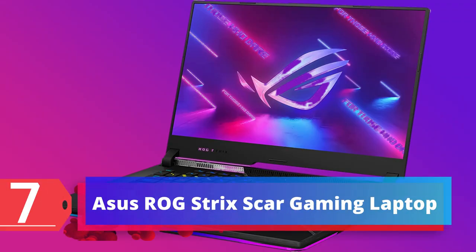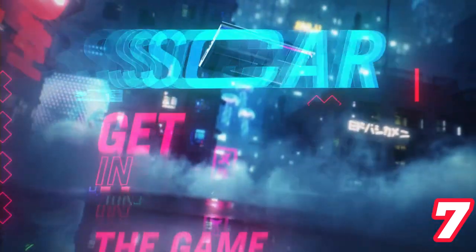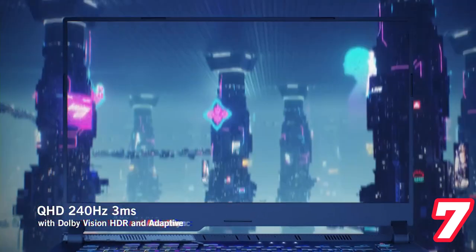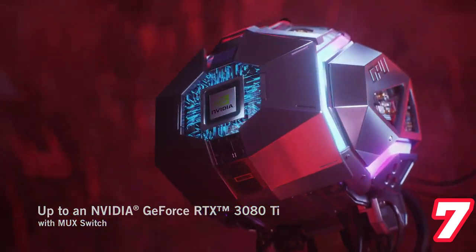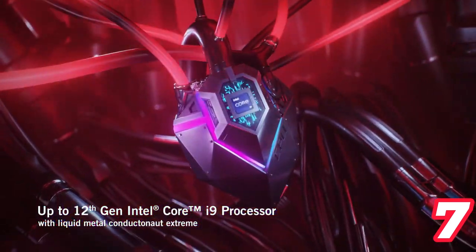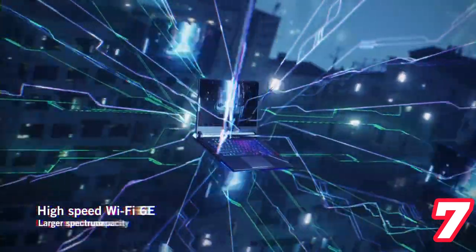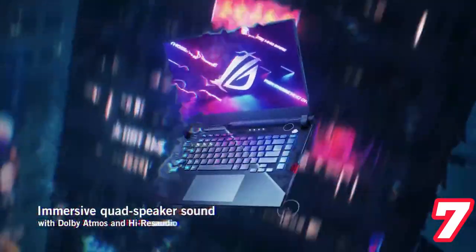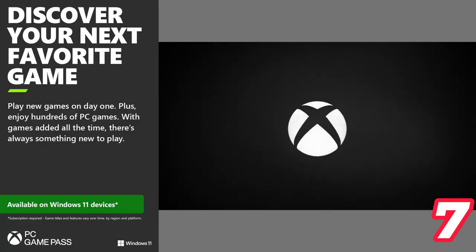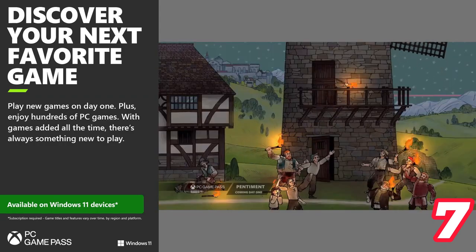Number 7: Asus ROG Strix Scar 15 Gaming Laptop. The Asus ROG Strix Scar 15 is a high-performance gaming laptop with a 15.6-inch QHD 240Hz IPS display and an NVIDIA GeForce RTX 3070 Ti graphics card. It's powered by a 12th-gen Intel Core i9-12900H processor and comes with 16GB DDR5 RAM and a 1TB PCIe 4.0 SSD. The laptop features intelligent cooling with thermal grizzly liquid metal, arc flow fans, and near-silent ambient cooling.